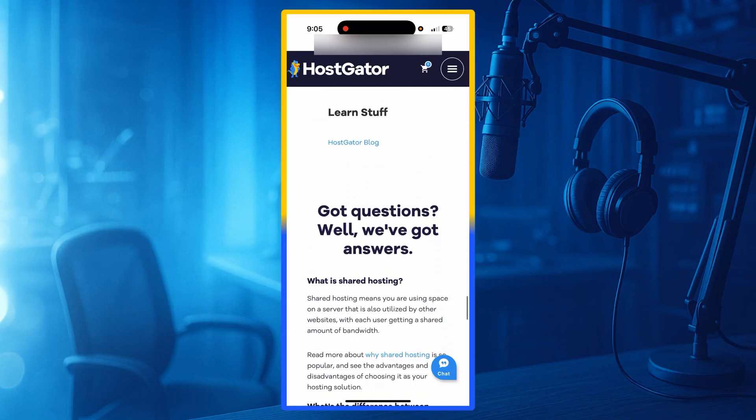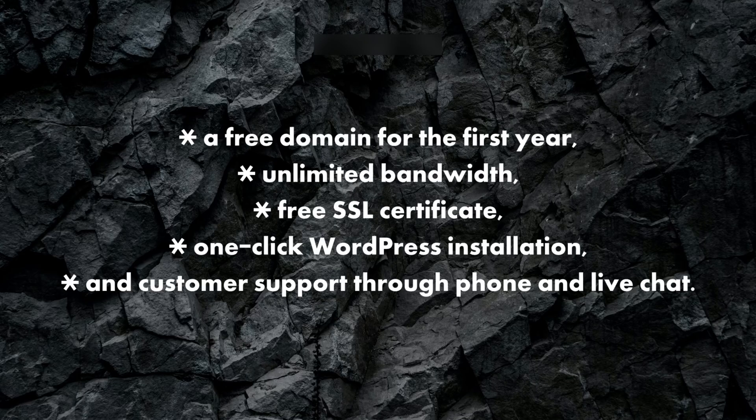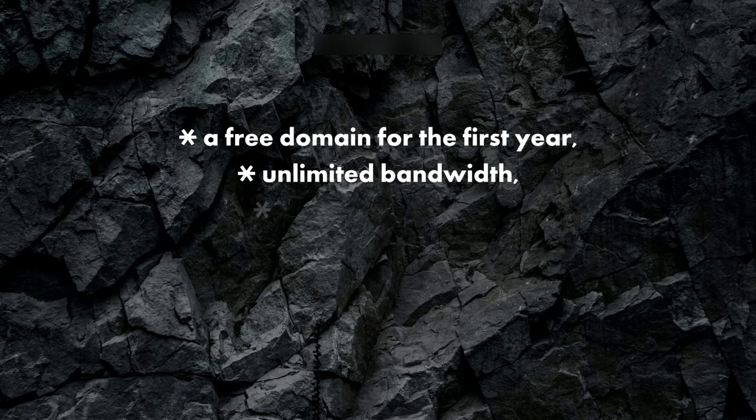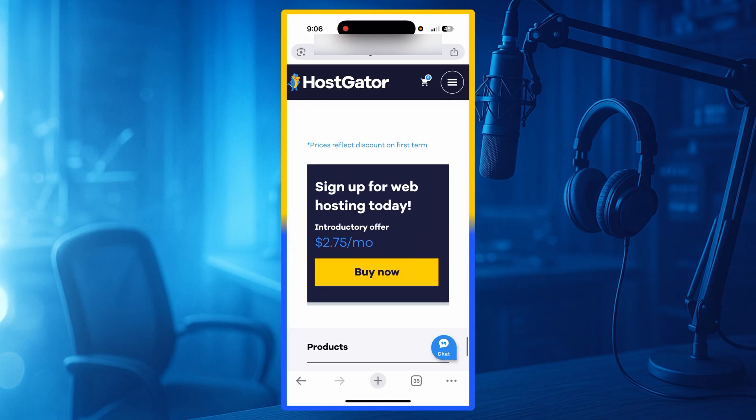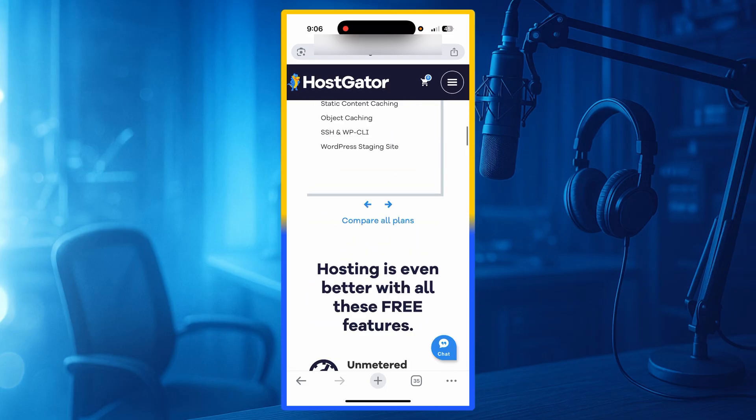When you buy a shared hosting plan, HostGator gives you a free domain for the first year, unlimited bandwidth, a free SSL certificate, one-click WordPress installation, and customer support through phone and live chat. Their uptime is usually around 99.93%, which is decent for small-scale websites.